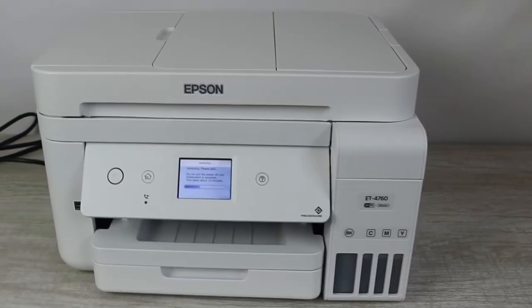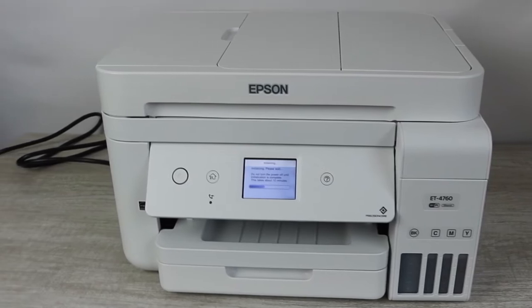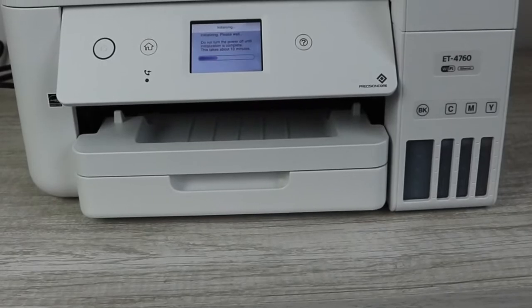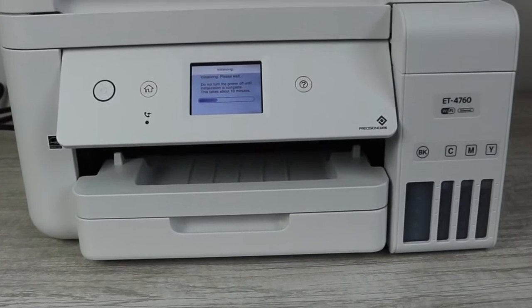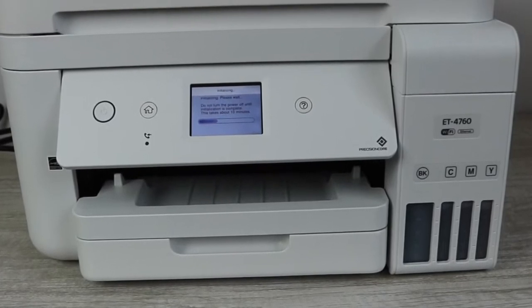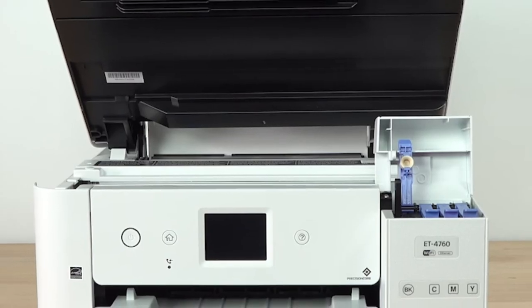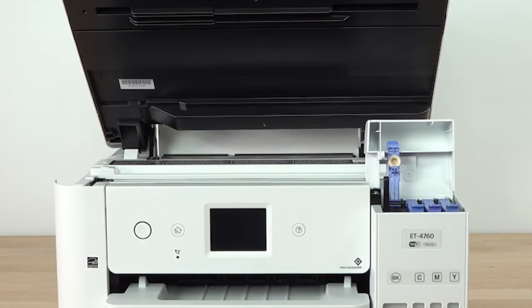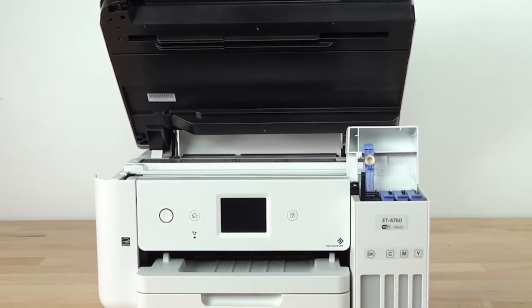The EcoTank ET-4760 is built for productivity. It includes a 250-sheet paper tray, a 2.4-inch color touchscreen for easy setup and navigation, and a 35-sheet auto-document feeder. The printer also supports auto two-sided printing, scanning, copying, and even faxing. It's powered by PrecisionCore, the next generation of printing technology that delivers sharp, colored documents swiftly.